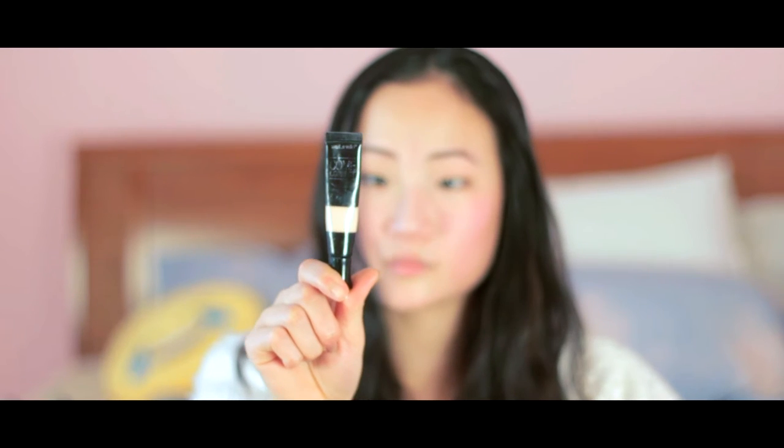Moving on, I have my Wet n' Wild Come Correct Concealer. This is the color Fair. It's actually a little bit too light for my skin, but usually I just mix it with my foundation to get the right shade for my face. This works really well — it stays on beautifully and it doesn't make me look very cakey.